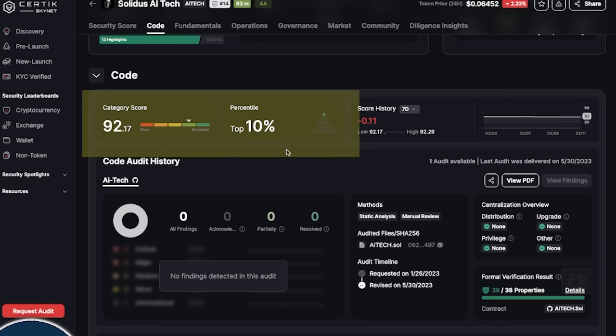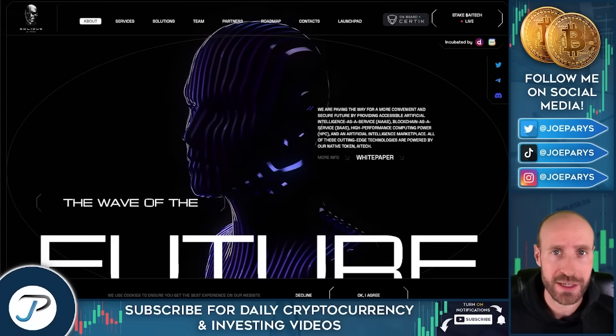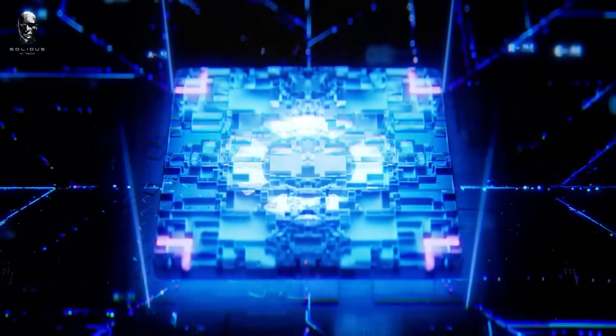Certic has audited a lot of different projects. They also have received the KYC Gold Certification, and this has been in development for multiple years so far. This added layer of trust really helped me when determining whether or not to share this project with each and every one of you, and it also gives me even more confidence in this project's future.